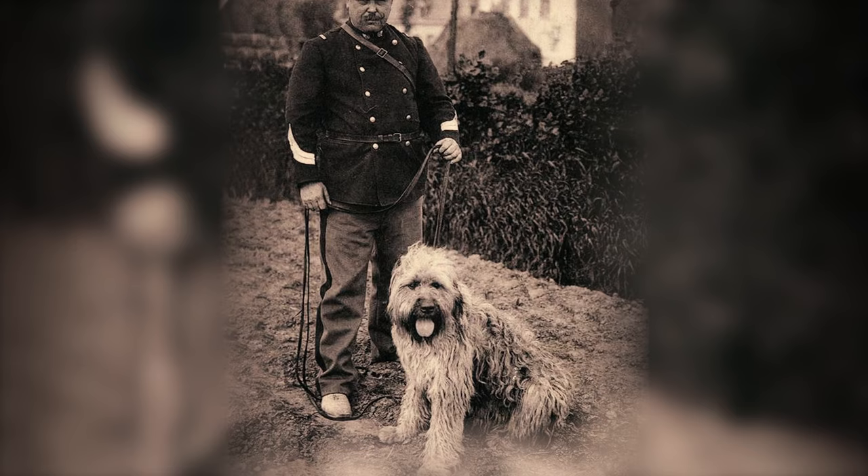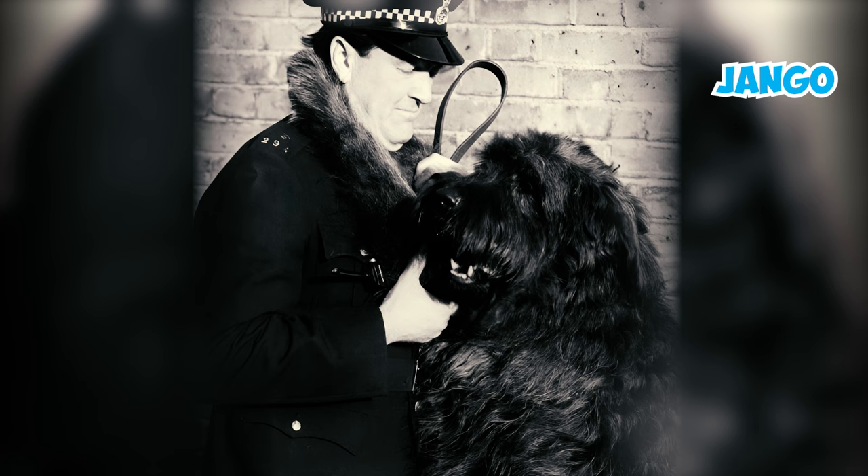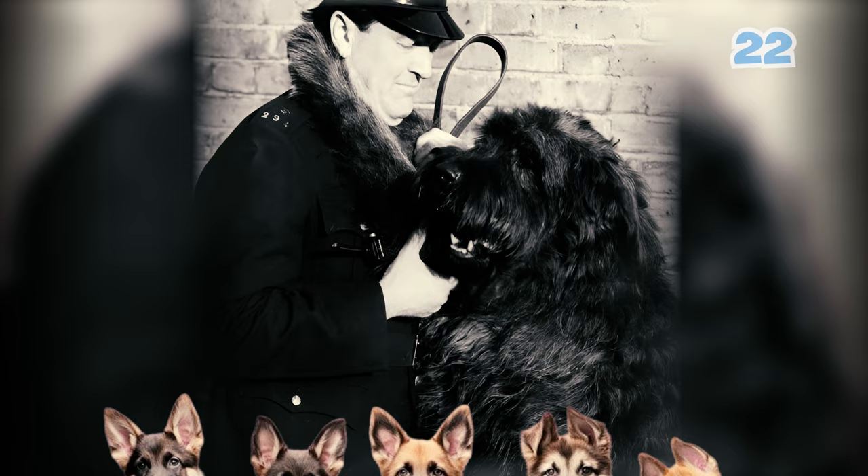Fact 31: Back in 1975, the Bouvier de Flandre made history as the first operational police dog. Django, under the capable handling of PC Edgar Dyson, earned top honors as a police dog, even outshining 22 German shepherds.